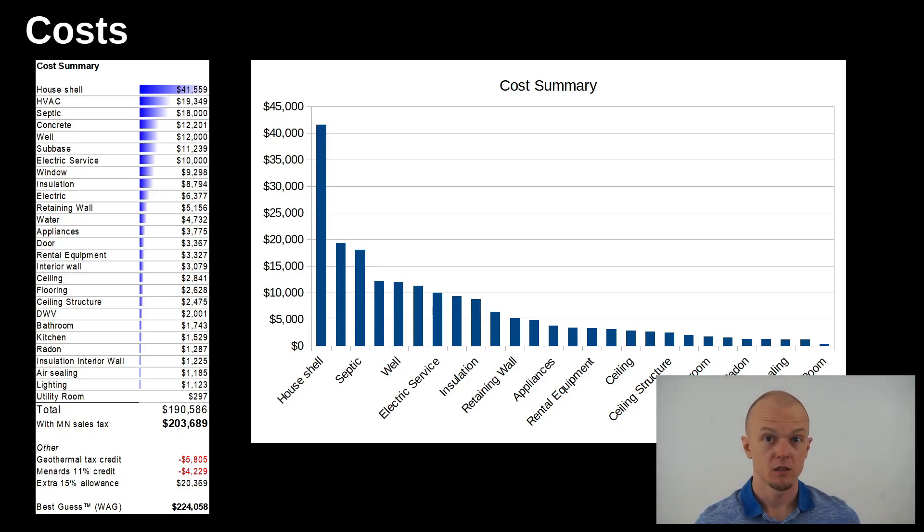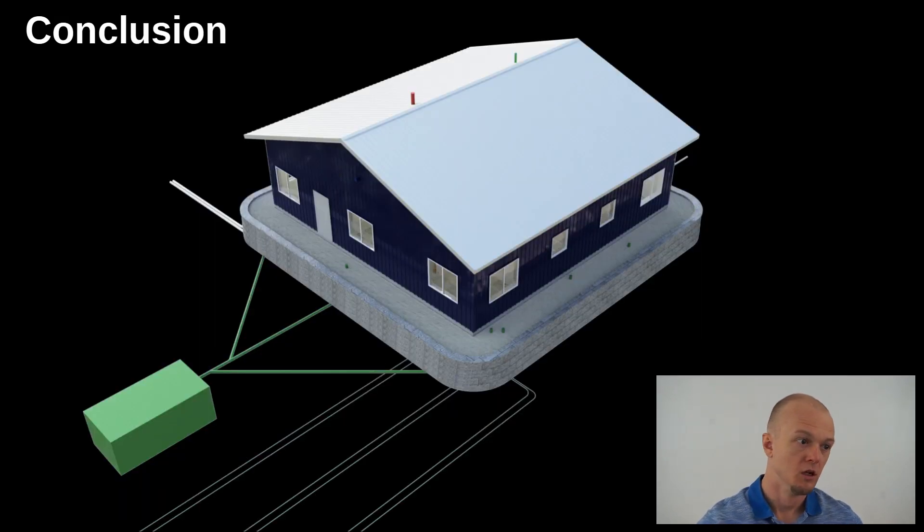And then lastly, the cost. I estimated the total to be around $200,000, and adding factors for things I've missed, I'm thinking around $225,000. That's more than I would have hoped — prices have just gone up lately. In conclusion, that's the design I've got for the house so far. I'm pretty proud of it, but I'd like any tips to make it cheaper, higher performing, or easier to build. Thanks for watching — Eric signing out.